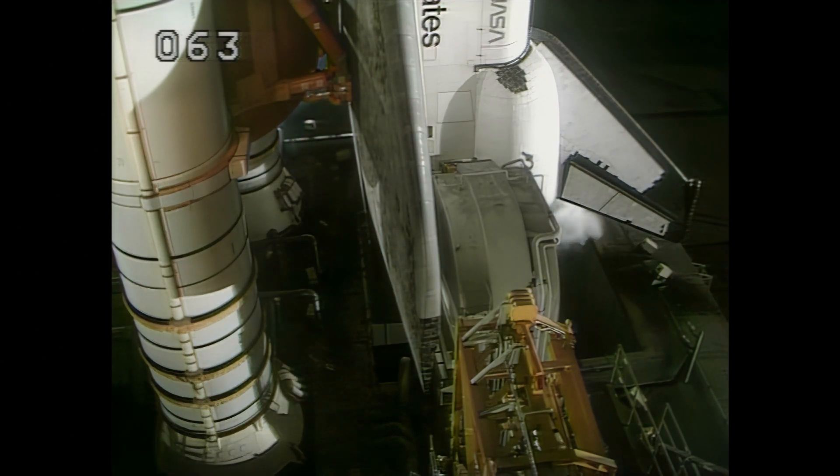T-minus 20 seconds. Everything is go. The orbiter's onboard computers have armed the SRB ignition hold-down post and T-zero umbilical.